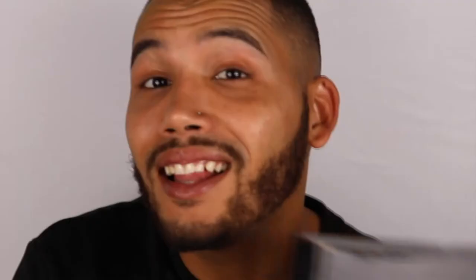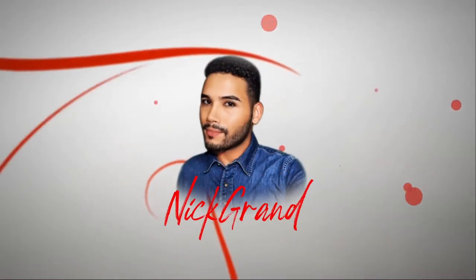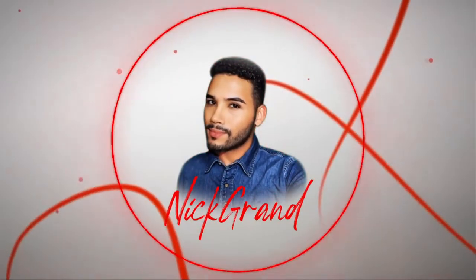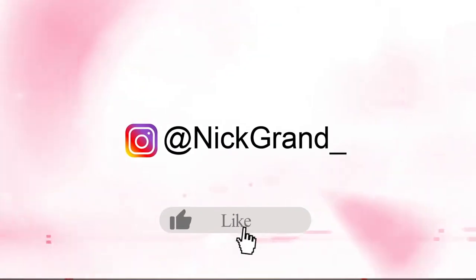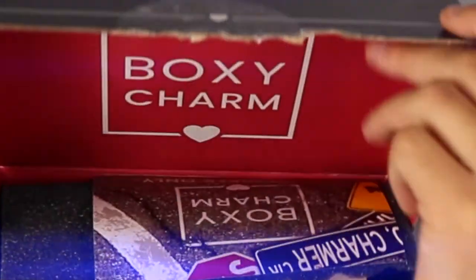If you guys are interested in seeing what's in the September box, definitely keep on watching. Also, please don't forget to like, comment and subscribe. Let's get into it! This is what's in the September box — we have a little pamphlet.